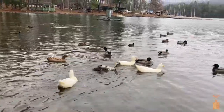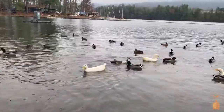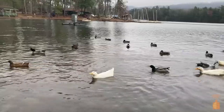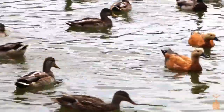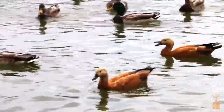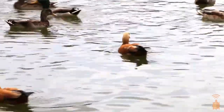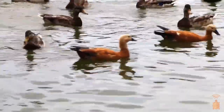Luckily, most ducks spend their time in open water, so as long as you have a good pair of binoculars, they're pretty easy to observe. When observing ducks, be sure to take note of the size and shape of their body, the size of their bill, and the shape and size of their neck. Also pay attention to the duck's tail — is it a long tail? Is it sticking straight up, or is it tucked close to the duck's body?